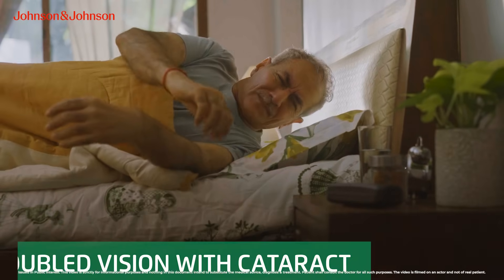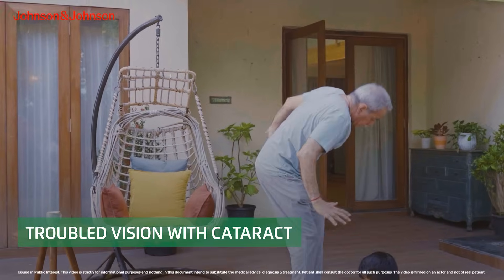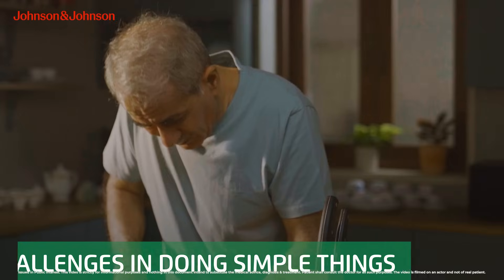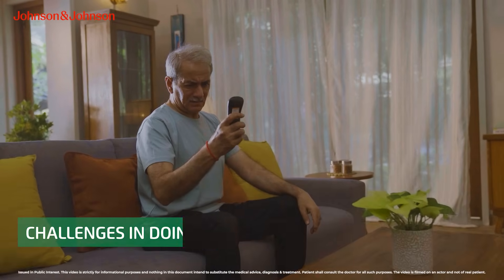When I developed cataract, my daily life became a struggle. I would struggle to find my glasses, trip over things, stumble during my evening walks. Simple everyday things like shaving, cooking, driving, and watching TV became very difficult because of cloudy vision.